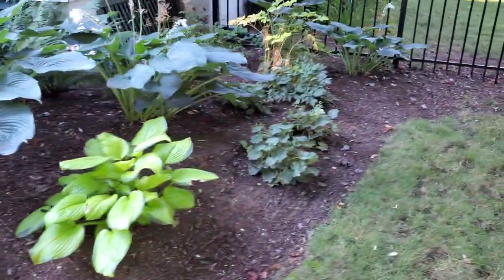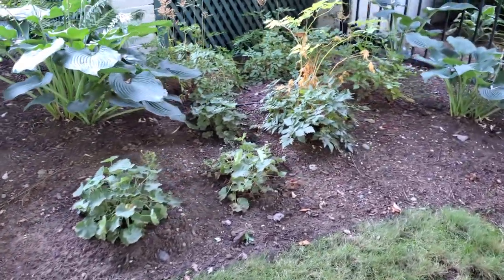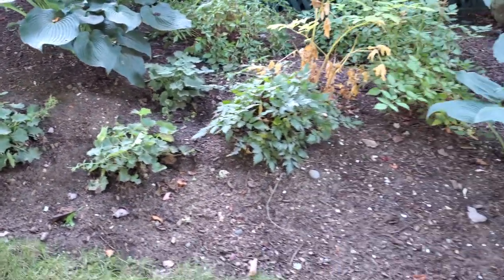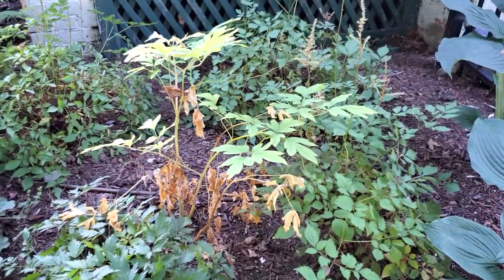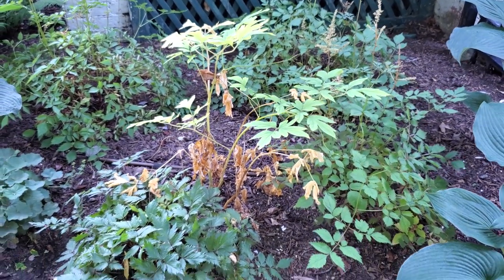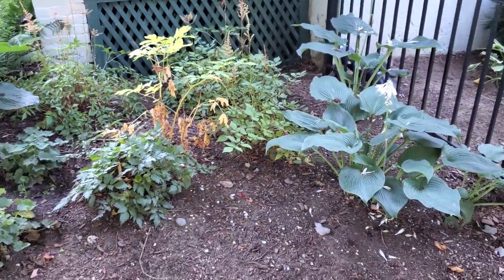Around this side you can't really see it that much from the road, but we planted some ladies mantles, some alchemilla mollis over here. There's a bleeding heart - this always happens - it dies back, has beautiful flowers in the early spring, and then it dies back as soon as it gets hot. We have a bunch more stiltbees and some more hostas over here.